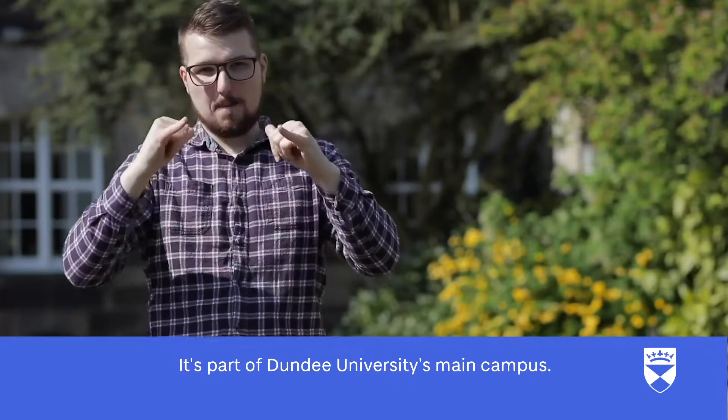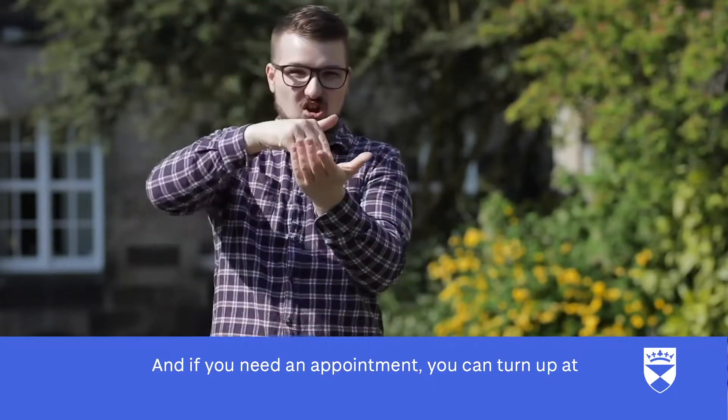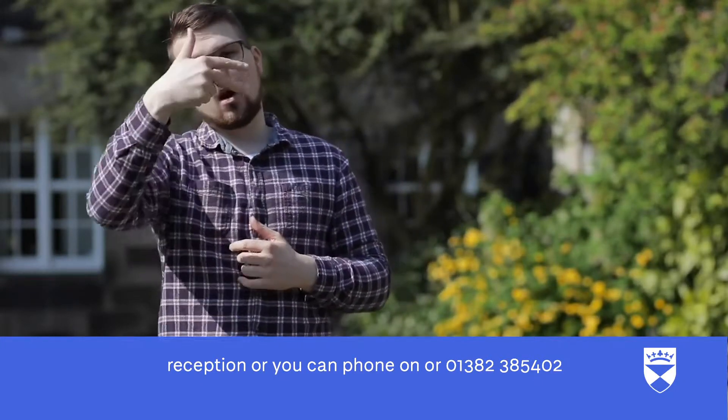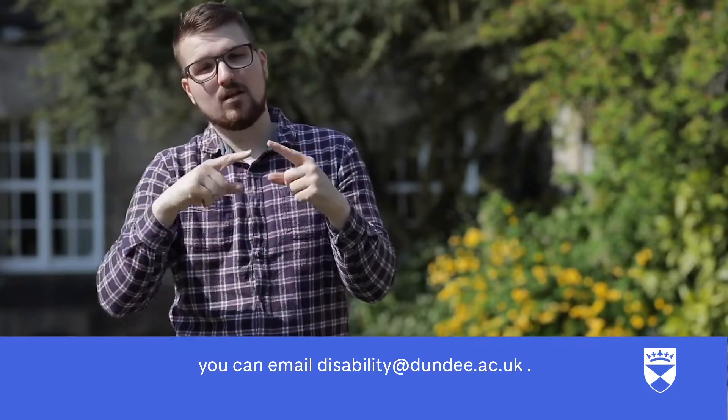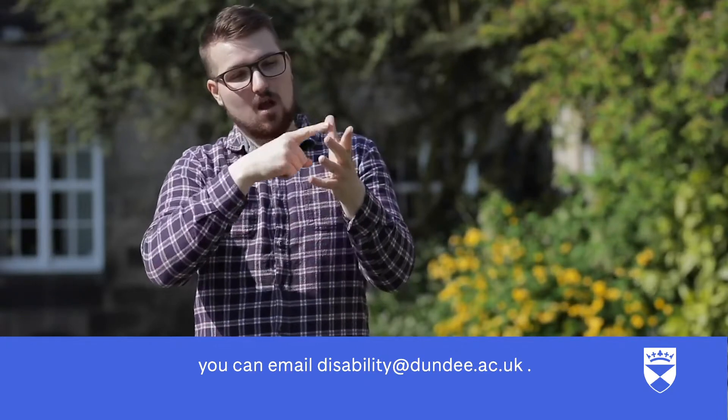It's part of Dundee University's main campus and if you need an appointment, you can turn up at reception, or you can phone on 01382 385 402, or you can email disability at dundee.ac.uk.